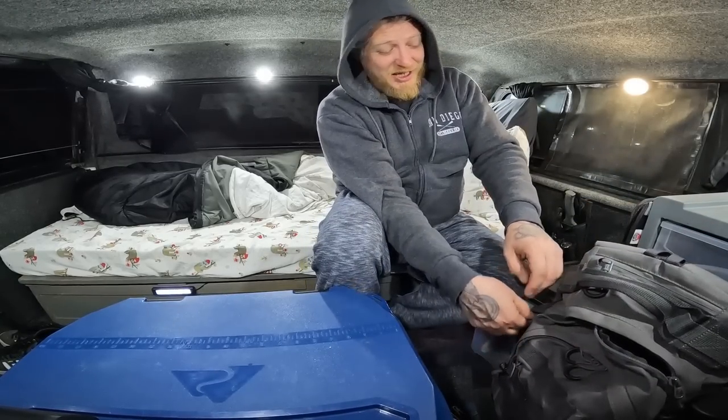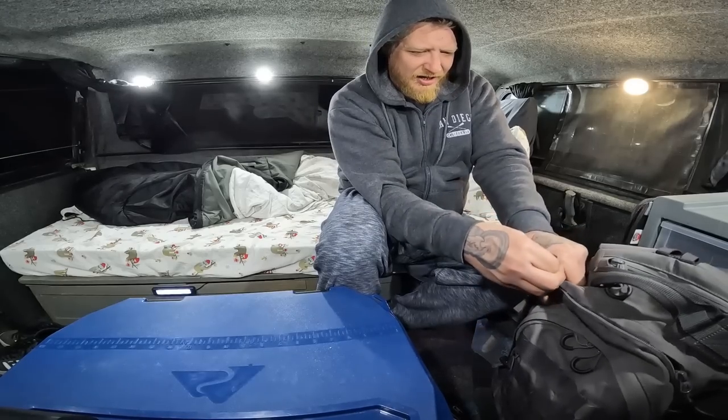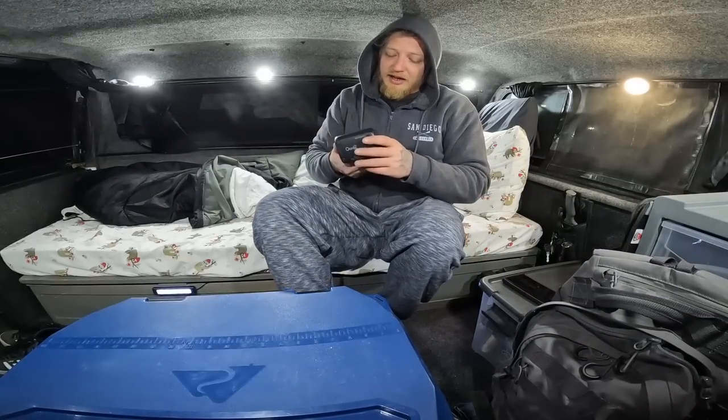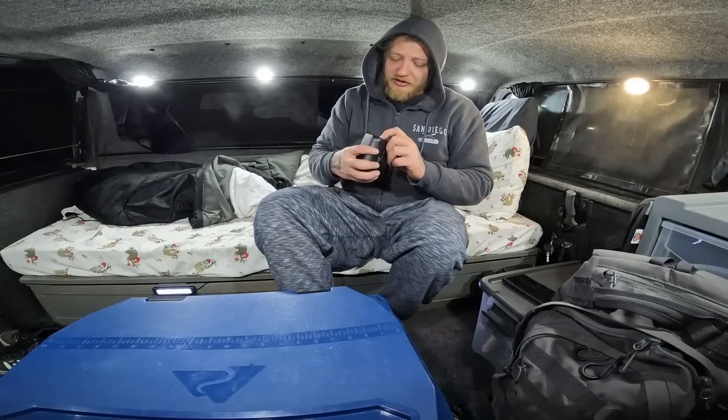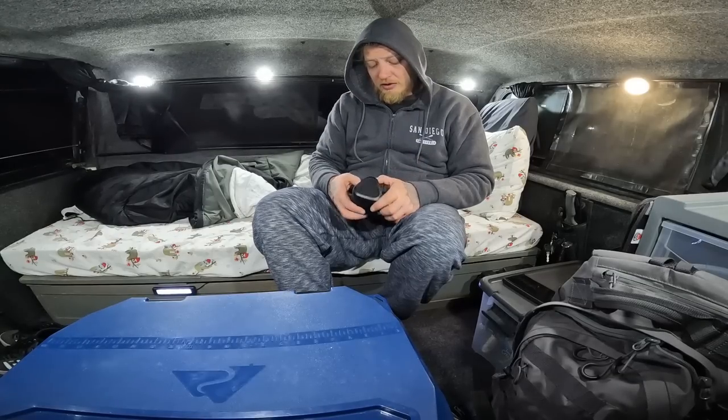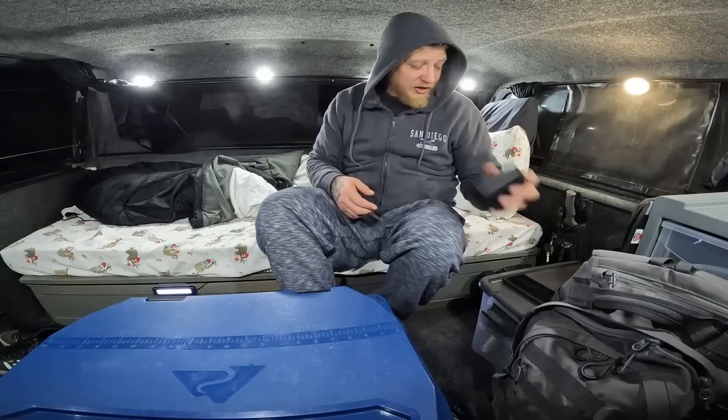I'm going to get crashed out because I've got my alarm set early and we're going to try to go on a hike and catch ourselves a sunrise. We'll see how this turns out. The speaker's good.